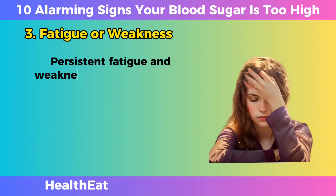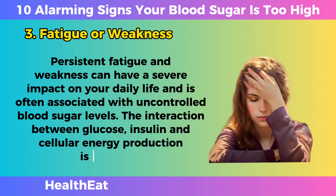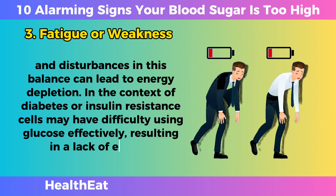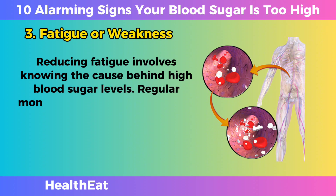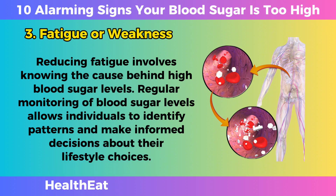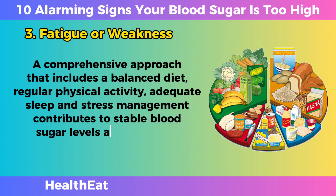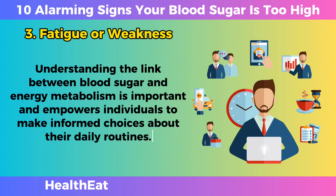Fatigue or Weakness. Persistent fatigue and weakness can have a severe impact on your daily life, and is often associated with uncontrolled blood sugar levels. The interaction between glucose, insulin, and cellular energy production is complex, and disturbances in this balance can lead to energy depletion. In the context of diabetes or insulin resistance, cells may have difficulty using glucose effectively, resulting in a lack of energy. Reducing fatigue involves knowing the cause behind high blood sugar levels. Regular monitoring allows individuals to identify patterns and make informed decisions about their lifestyle choices. A comprehensive approach including a balanced diet, regular physical activity, adequate sleep, and stress management contributes to stable blood sugar levels and eases the burden of fatigue.